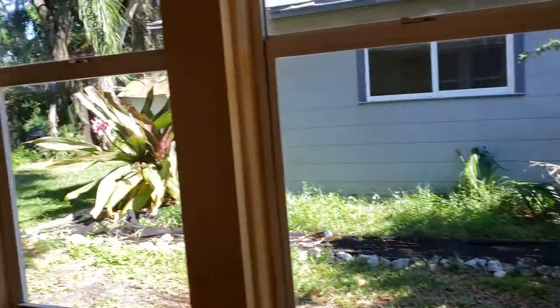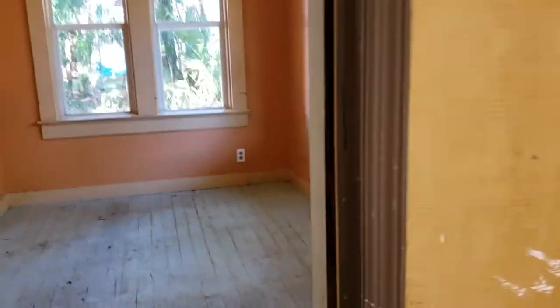The tile here is probably serviceable. The windows actually all look pretty good. Super small little bedroom but lots of windows.